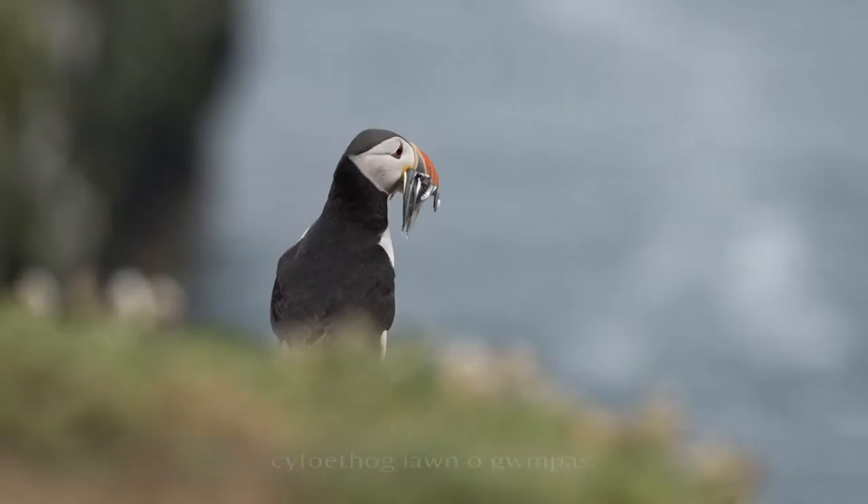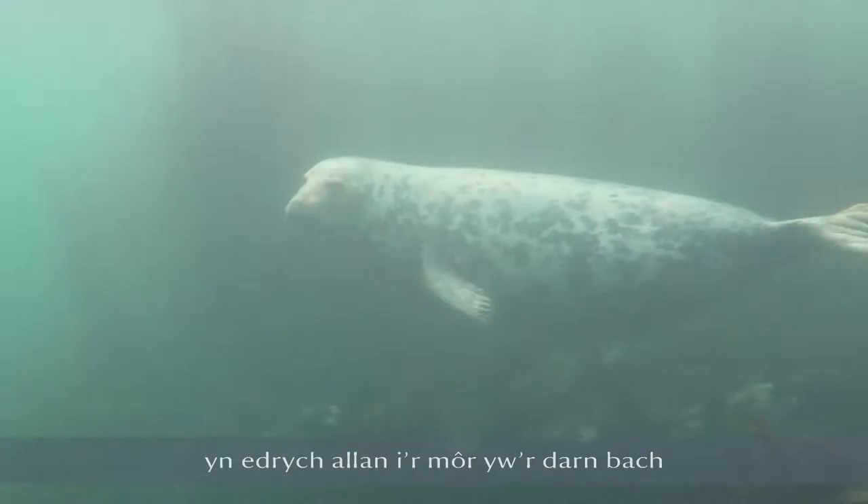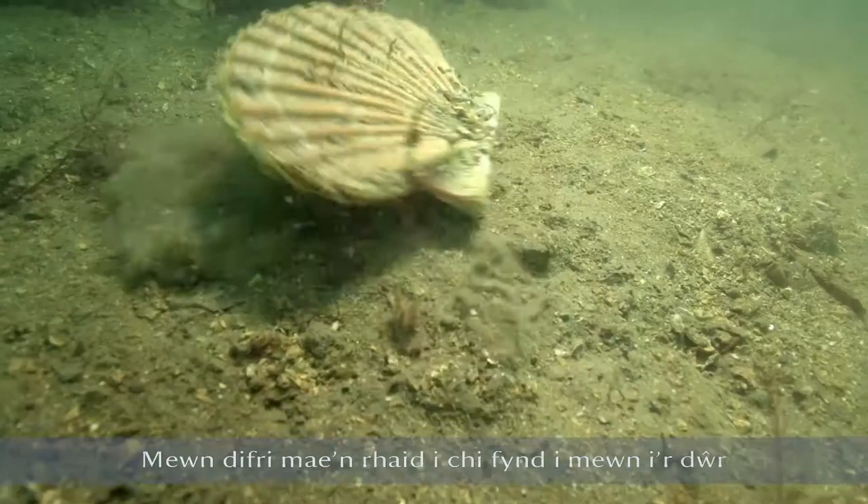All you're seeing when you're looking out to sea is literally just that little tantalizing bit on the surface, but really you've got to go into the water itself to find the real richness of the marine life that we've got around our coast here.